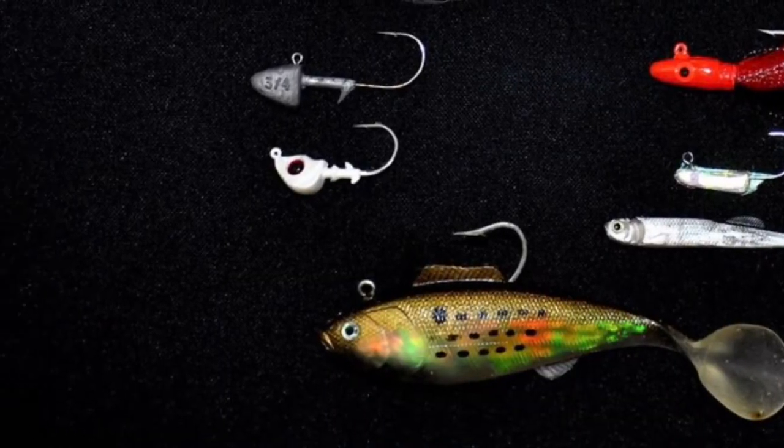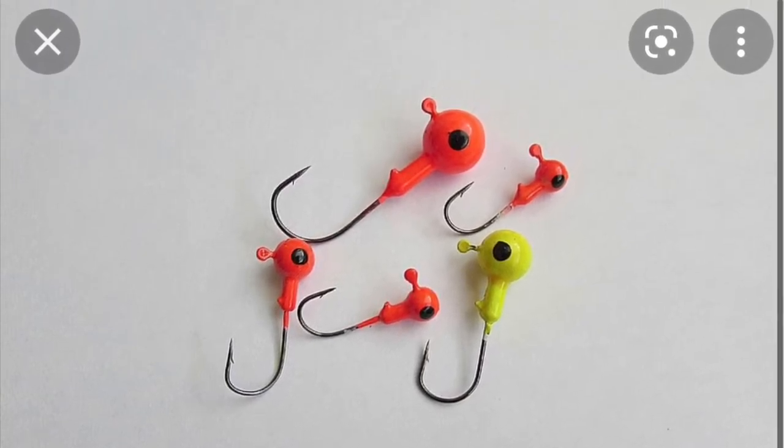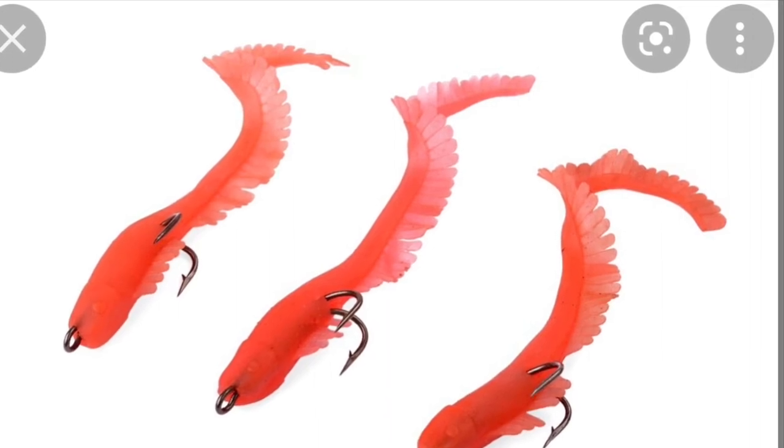Next up, we've got American Shad. I've seen people catch some big ones in the Willamette and the Clackamas River. For shad, people just use jigs on a heavier weight, basically fishing a double jig rig — it's like a drop shot rig but with two jigs instead of a hook. You can use fake grub tails or worms; I'm sure both work pretty well.